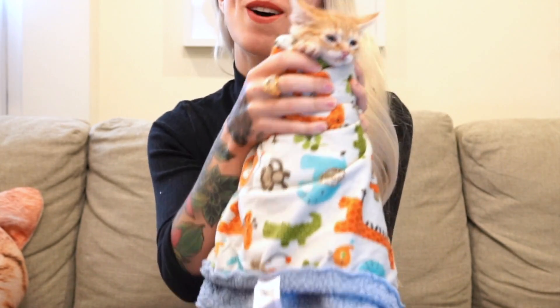Hank's a survivor! I'm a survivor, I'm not gonna give up. I don't know the words. She's purring, she likes the song. On that note.